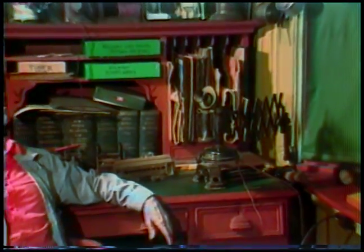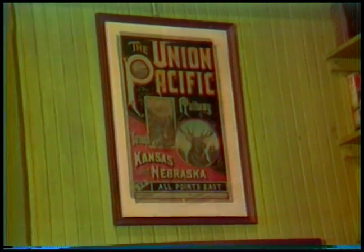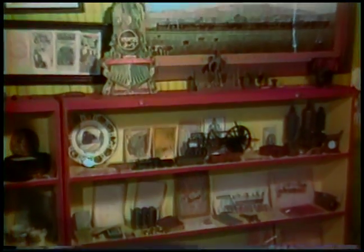We have telegraph instruments. The roll-top ticket dispenser up there is from the old Virginia City Station on the Virginia & Truckee. The clock is from an old station in Colorado, and the whole place is filled with interesting railroad items I think you'll enjoy inspecting.